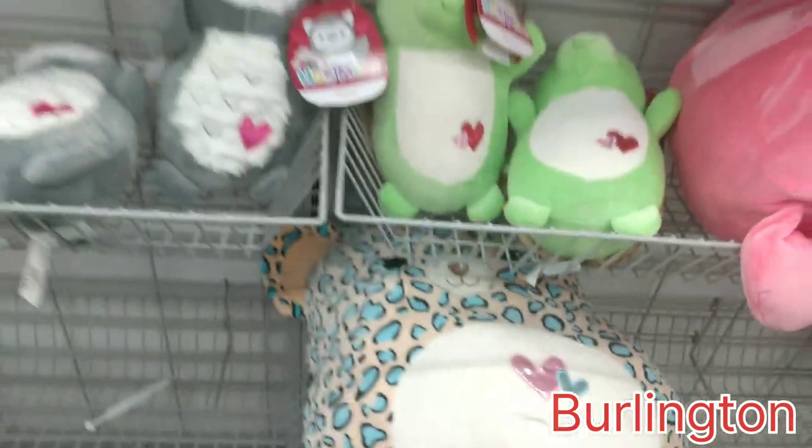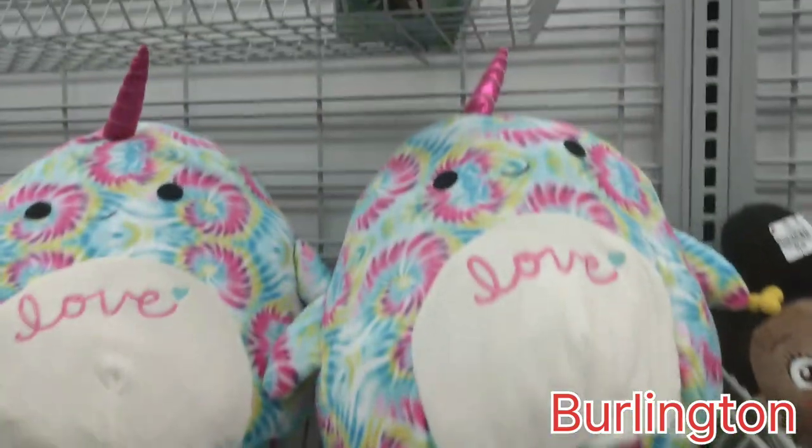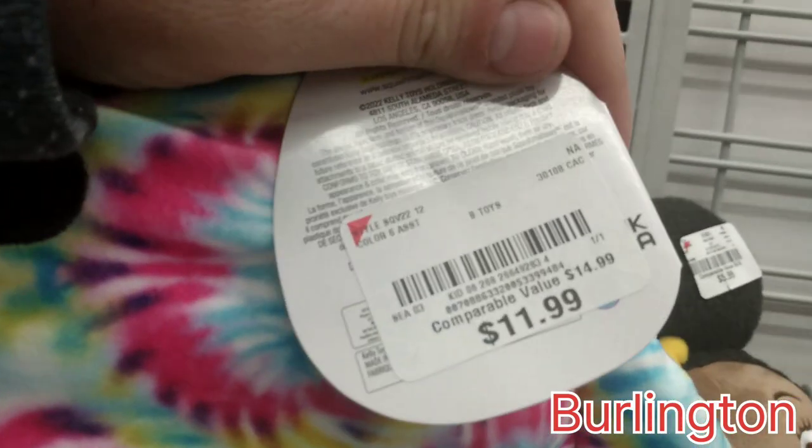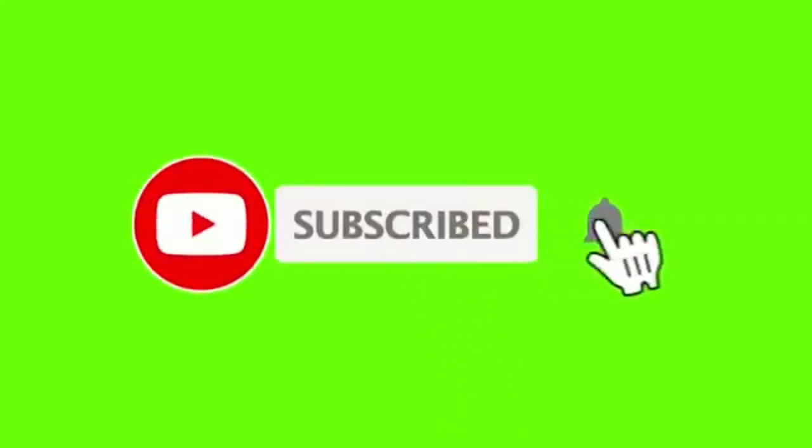There's Mungas here — these are the jumbo size ones, so they come in all different sizes. Here is a narwhal that says 'love' — her name is Meliana, and she's $11.99. Thanks again for watching! Don't forget to like, comment, and subscribe for more squish hunting. We're going out — bye, guys, have a good day!